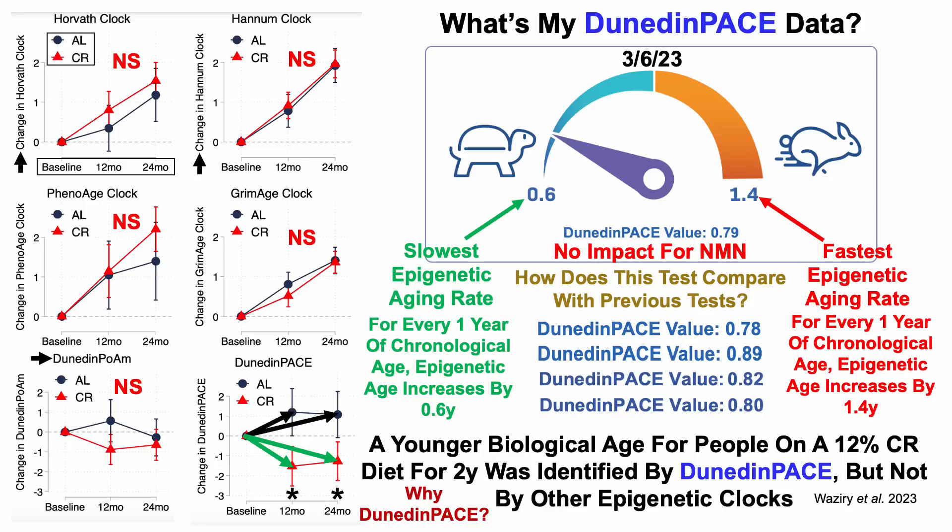The good news is that these two last data points — 0.79 and 0.78 — are better than my first three values for Dunedin Pace: 0.89, 0.82, and 0.80. Now that I have data for five epigenetic tests, I can investigate correlations with diet to see what may be impacting Dunedin Pace value. Stay tuned for that in a future video.